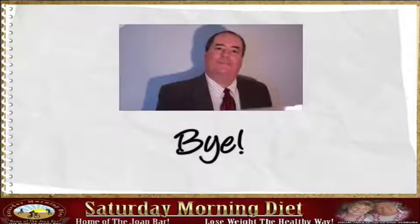Thanks for watching. Please see my link in the description for more information. Bye.